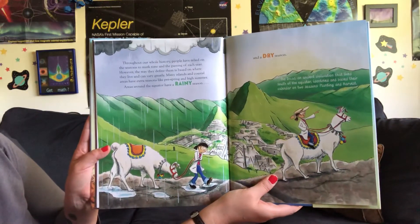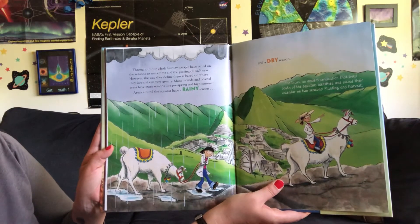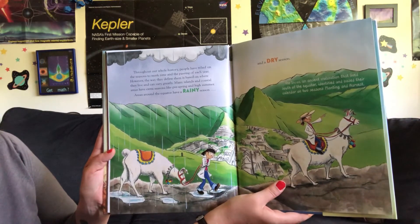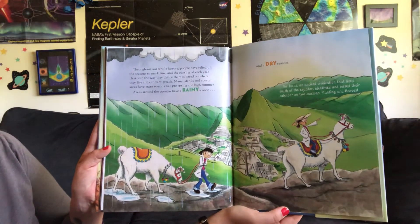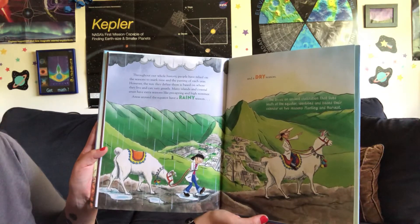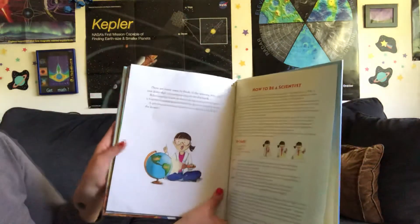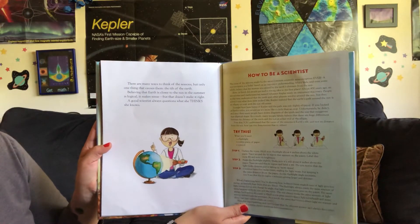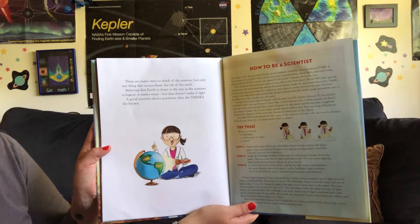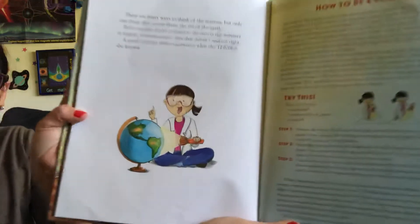Throughout our whole history, people have relied on the seasons to mark time and the passing of each year. However, the way they define them is based on where they live and can vary greatly. Many islands and coastal areas have extra seasons like pre-spring and high summer. Areas around the equator have a rainy season and a dry season. The Incas, an ancient civilization that lived south of the equator, identified and based their calendar on two seasons: planting and harvest. There are many ways to think of the seasons, but only one thing that causes them — the tilt of the Earth. Believing that Earth is closer to the sun in the summer is logical, it makes sense, but that doesn't make it right. A good scientist always questions what she thinks she knows. The end.